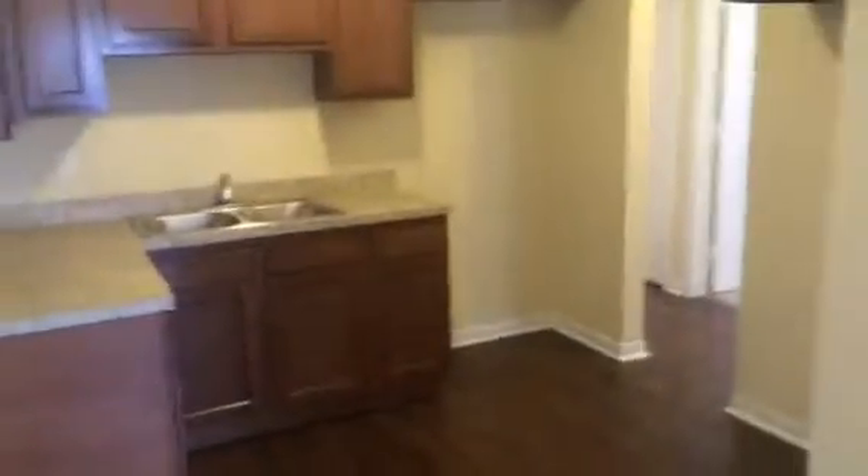Here in the kitchen, we installed new cabinets and tops. We'll install new black appliances when the resident is ready to move in.